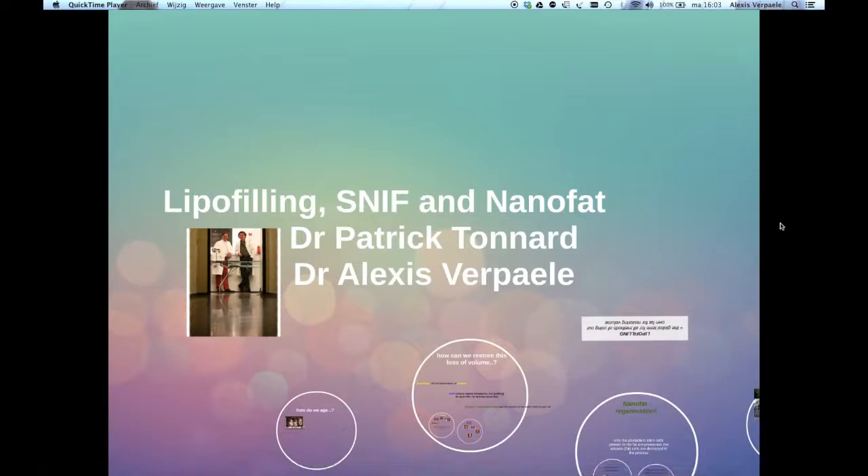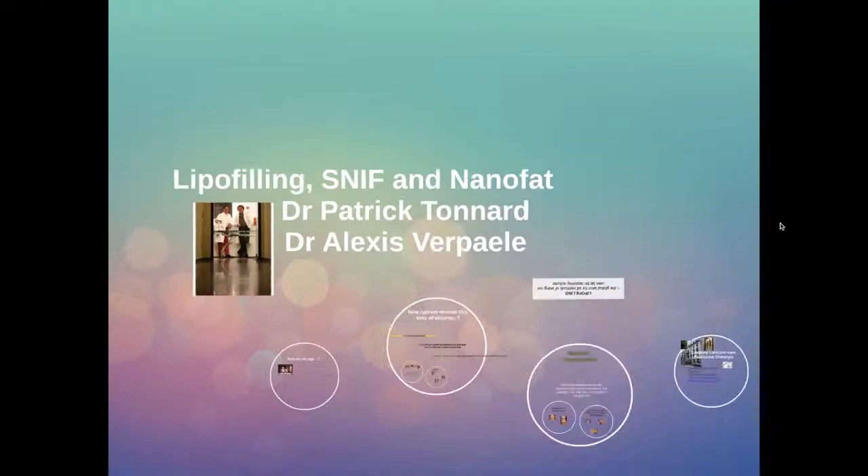Hello. My name is Dr. Alexis Verpaalen. I'm a plastic surgeon working in Ghent in Belgium together with my associate Dr. Patrick Tonhardt. And I'm going to tell you everything I know about lipofilling, sharp needle intradermal fat grafting and nanofat grafting.